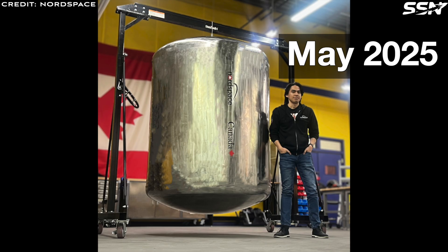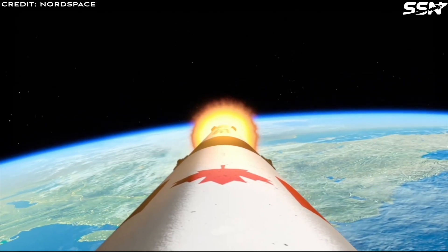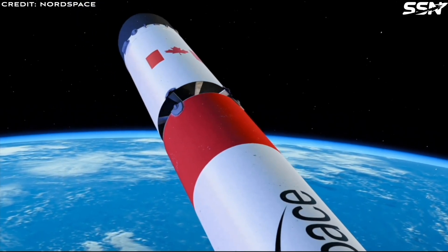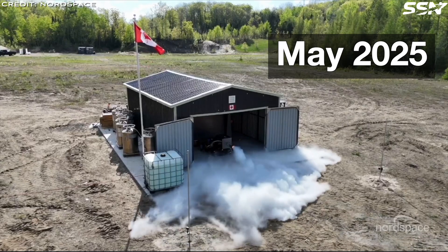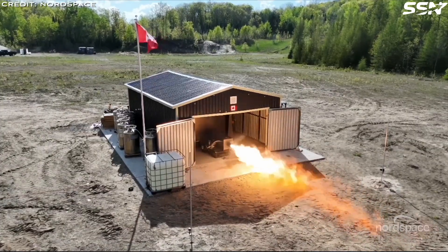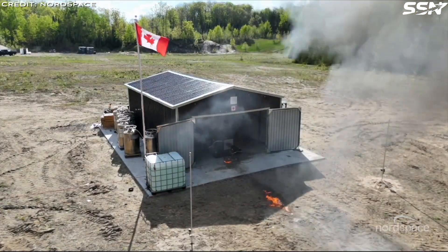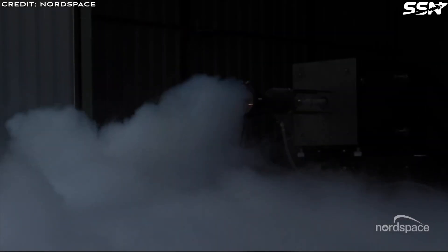This test tank allowed Nord Space to refine critical techniques including spinning, forming, rolling, welding, assembly and transportation — essential for constructing Tundra's larger structures. Nord Space continues to master advanced manufacturing processes from metal 3D printing to precision welding. In May 2025, the company successfully conducted a 7-second hot-fire test of its third-generation Hadfield Mk3 engine, achieving nominal thrust, active cooling and expected impulse results. Designed for rapid refurbishment with a 24-hour turnaround, the Mk3 performed flawlessly during the test campaign.